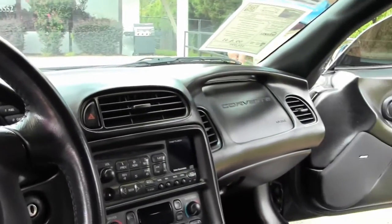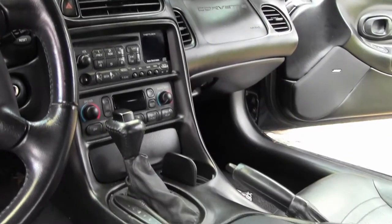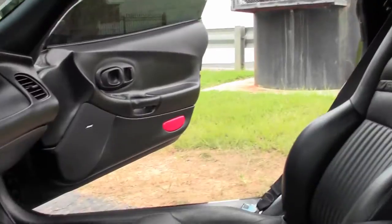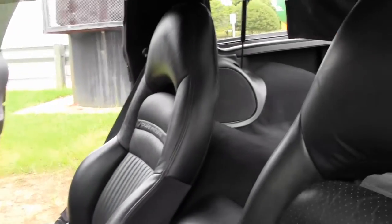This is just one example of 125 Corvettes we have here in stock at Buy A Vet. Email me direct if you have any questions — David at BioVet.net.